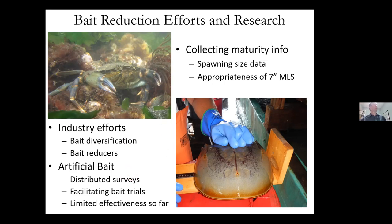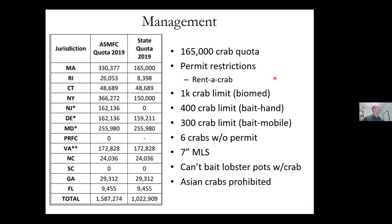We're also trying to collect maturity data by looking at spawning beach data — mapping where they're spawning and recording information. Right now we have a seven-inch minimum legal size, but personally I've never seen a female crab around seven inches mating south of Cape Cod, so we're looking into that. ASMFC gives us a quota of 330,000 crabs; Massachusetts voluntarily cut that in half to 265,000 crabs. Even still, we have a fair number of crabs compared to most states.